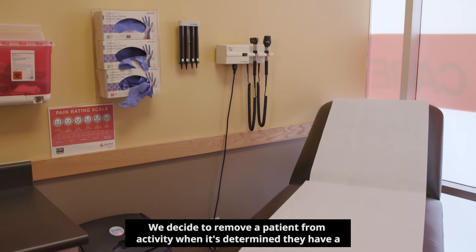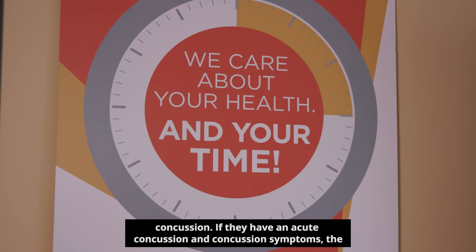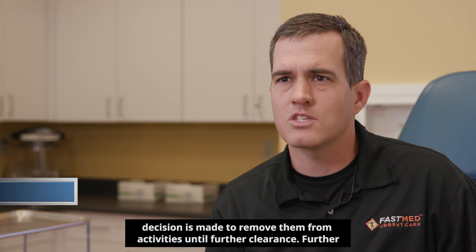We decide to remove a patient from activity when it's determined they have a concussion. If they have an acute concussion and concussion symptoms, the decision is made to remove them from activities until further clearance.